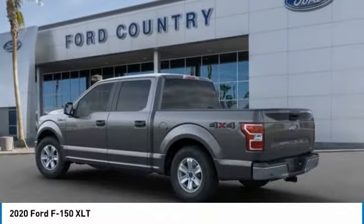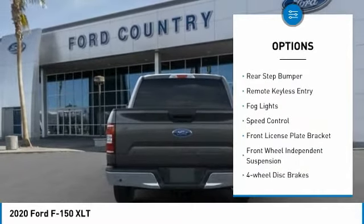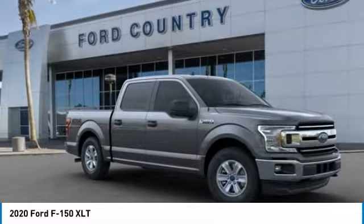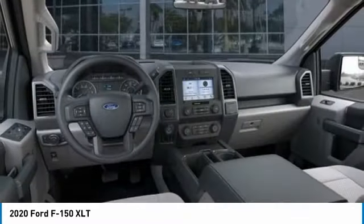Here are some of this vehicle's great options: electronic stability control, brake assist, traction control, rear step bumper, remote keyless entry, fog lights, speed control, front license plate bracket, front wheel independent suspension, four wheel disc brakes.